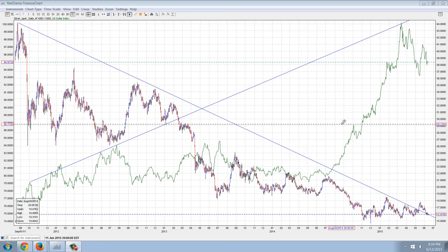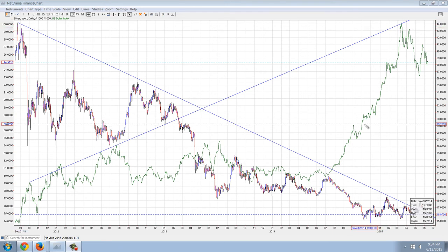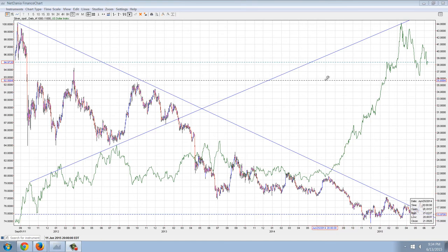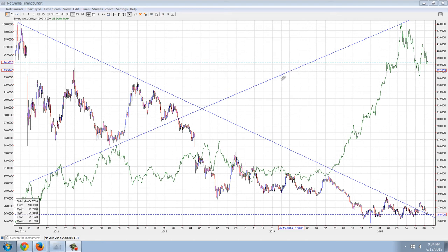Good evening everyone, time for another member update. This is silver spot over the US dollar index. You can see a fairly long trend here with a rally from 2011 and the dollar up to today where we've hit about 100 on the dollar index, all the way down from around 74. That's a 33% increase in the dollar, and then you can see here with silver, a 60 something percent decline. So a drastic difference between the two.